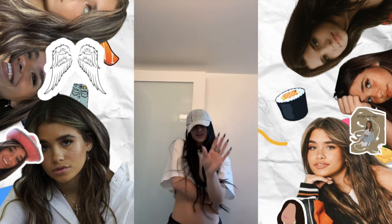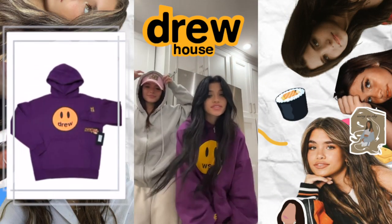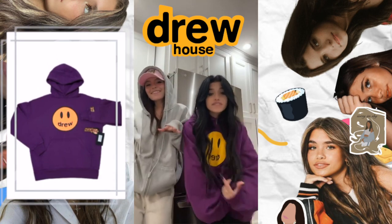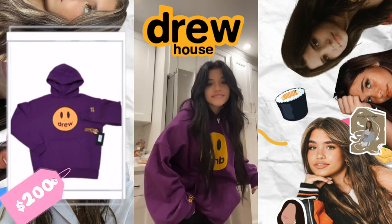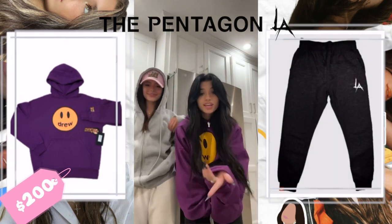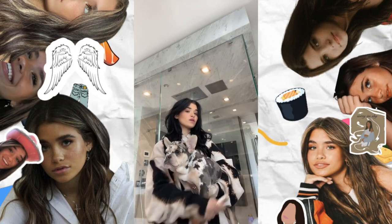We haven't crossed the $100 benchmark yet, but don't worry, we will. The next fit features a sweater from Drew House, Justin Bieber's clothing line. Sweaters from Drew House are very expensive — this one is only available on resale websites and costs $200. The joggers are from Pentagon LA — the LA Joggers Tapered — at $44.99.